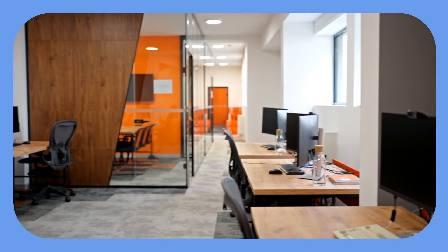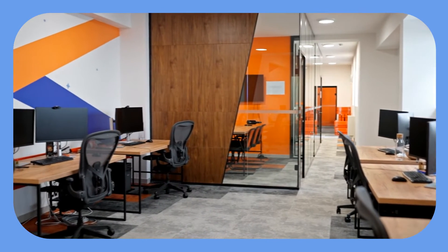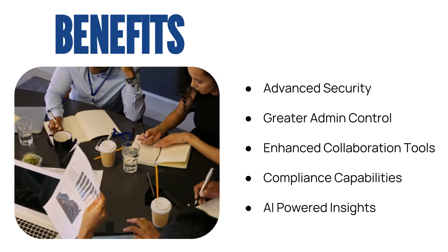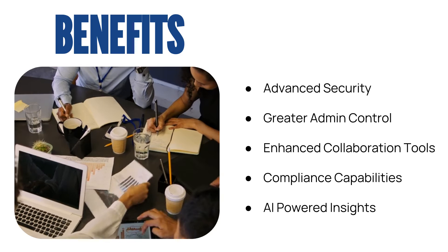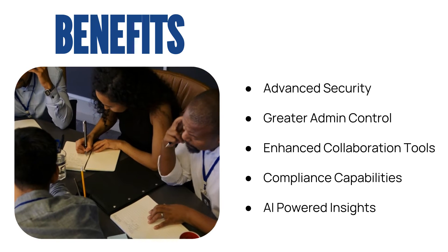The modern workplace is evolving at an unprecedented pace, and having the right tools in place can make all the difference in staying ahead. Google Workspace Enterprise offers advanced security features, greater control and compliance capabilities, enhanced collaboration tools, and AI-powered insights. These features can help your business thrive in 2024 and beyond.